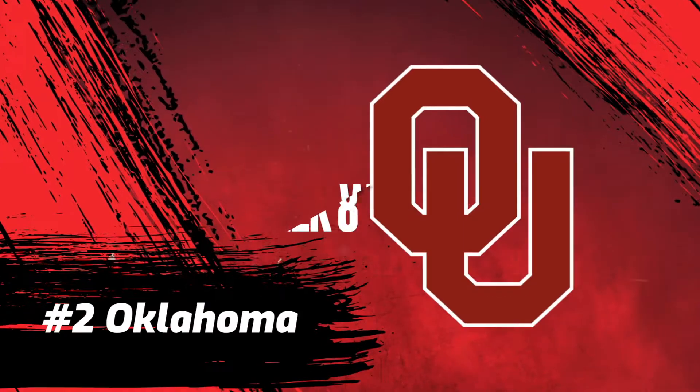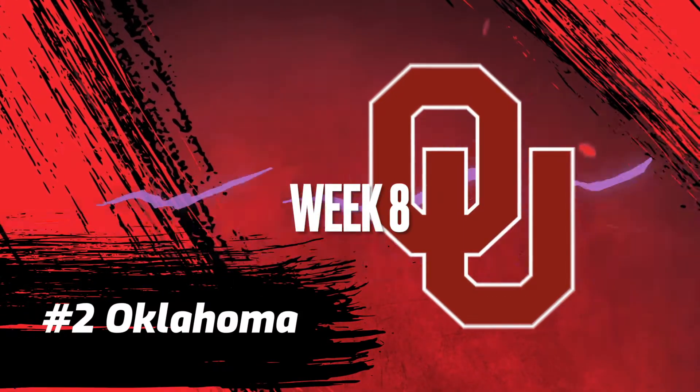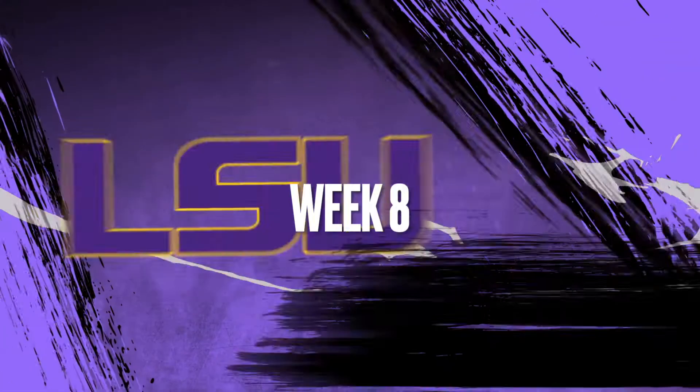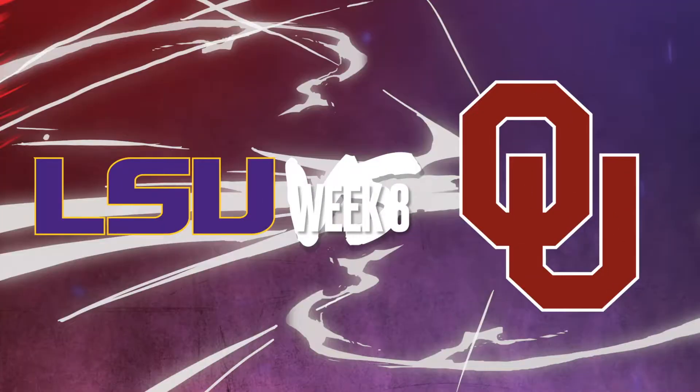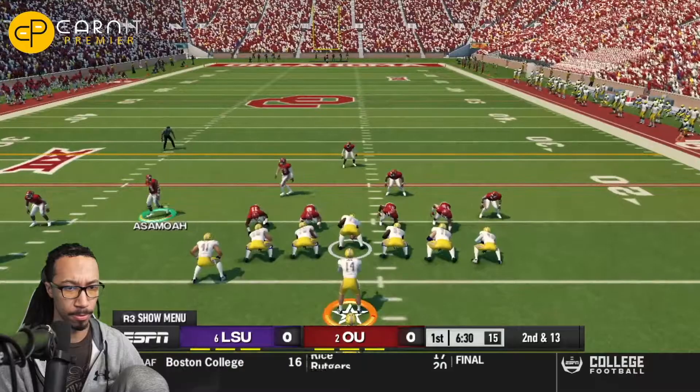Ladies and gentlemen, welcome to week number eight, where undefeated Oklahoma goes up against undefeated LSU. Let's jump right into this.